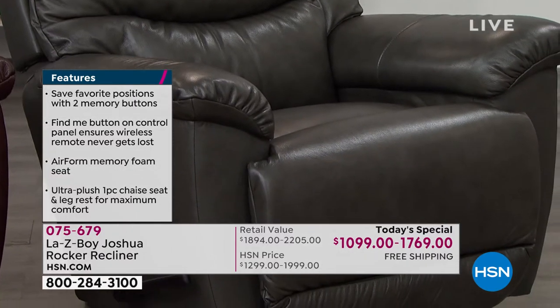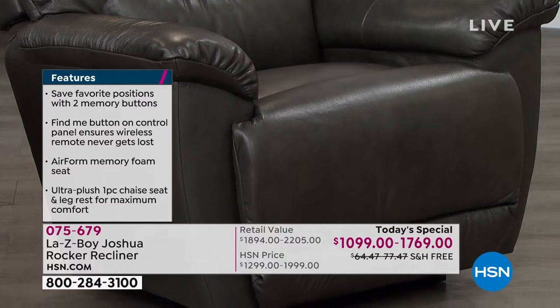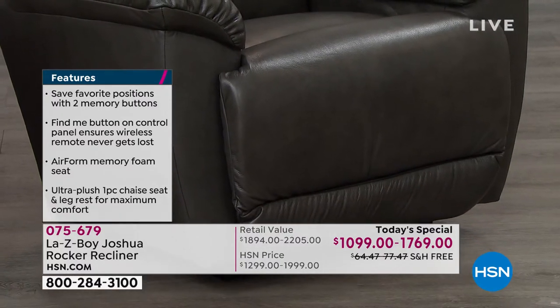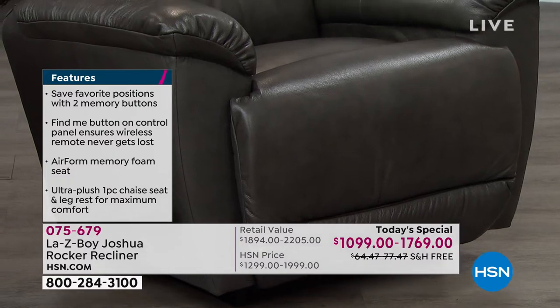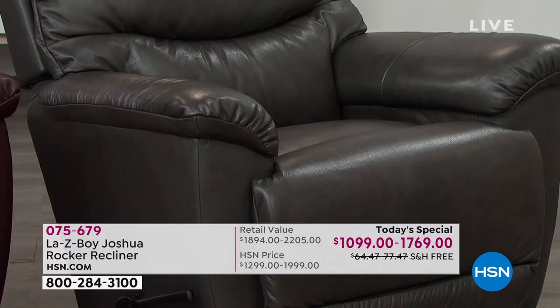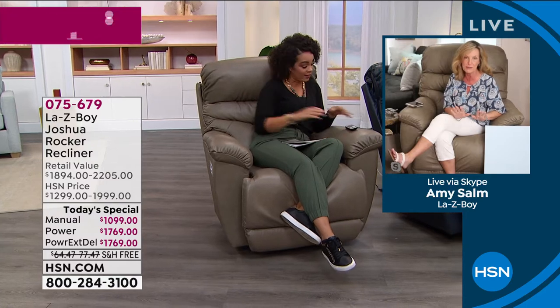Item number 075-679. I hope you'll spend this next hour with me. Without further ado, let's welcome in the National Director of Consumer Education for Lazy Boy—it's Amy Psalm. Such a pleasure to be with you on this Tuesday afternoon, and both of us are just relaxing in our Lazy Boys. You look so comfortable in your recliner—it just looks like it fits you perfectly.